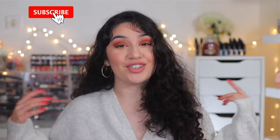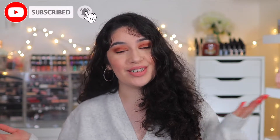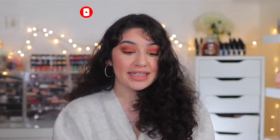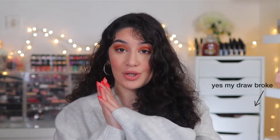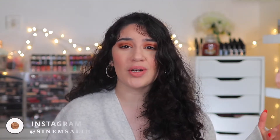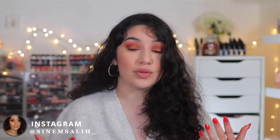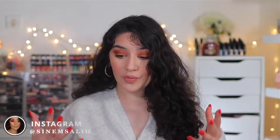Hey guys, it's Snem and welcome back to my channel — and welcome if you are new here! As you can tell by the title, today I'm going to be doing my Amazon must-haves: things that I have been absolutely loving, that I purchase from Amazon and use all the time. I wanted to recommend them to you guys. I will have links down below, but we are just going to jump straight into it.